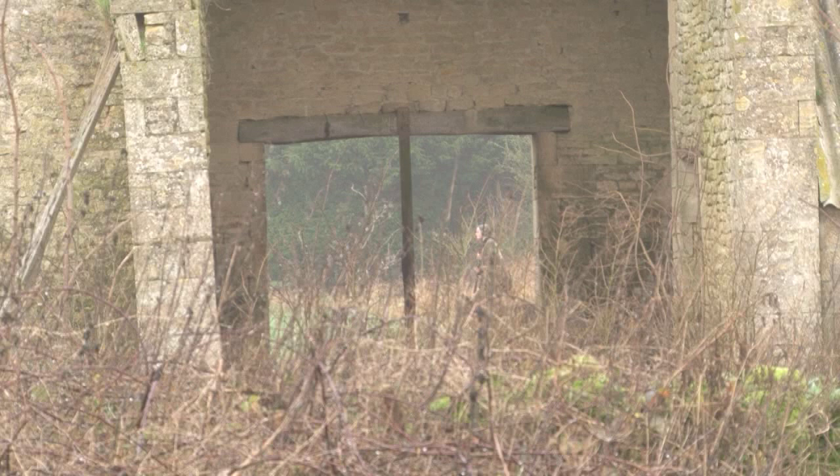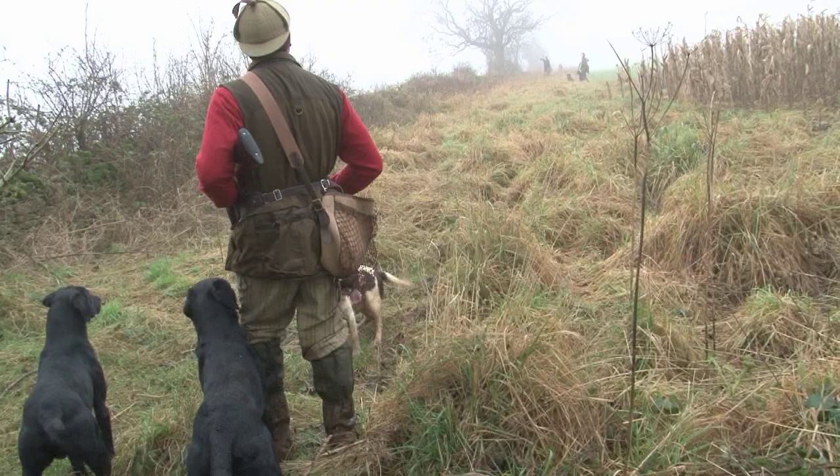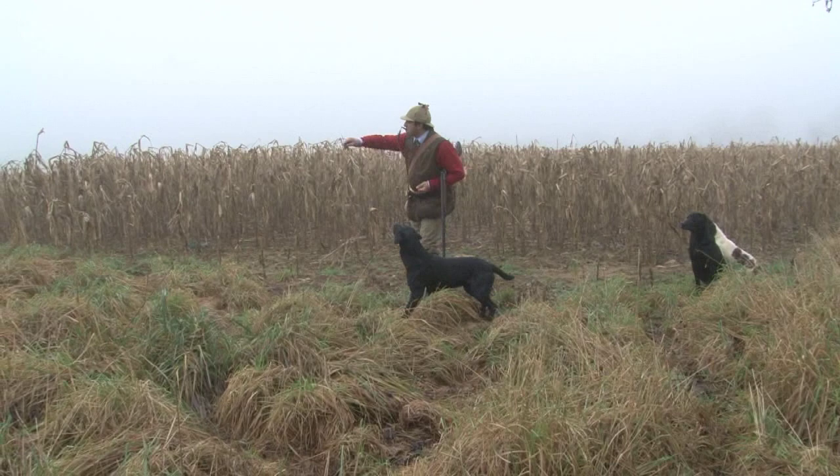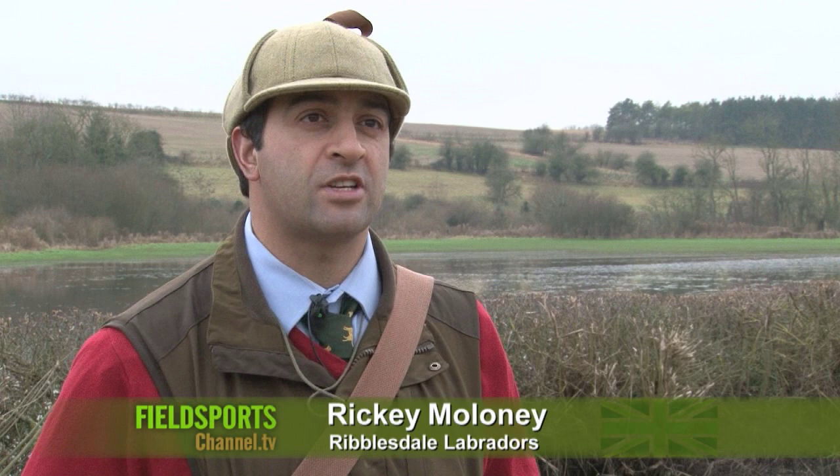A bird lands out of sight of your dog, and as far as the retrieve is concerned, your dog and often you are flying blind. Here are top gundog trainer Ricky Maloney's training tips with real life examples. First retrieve: end gun or a gun further down shot it.